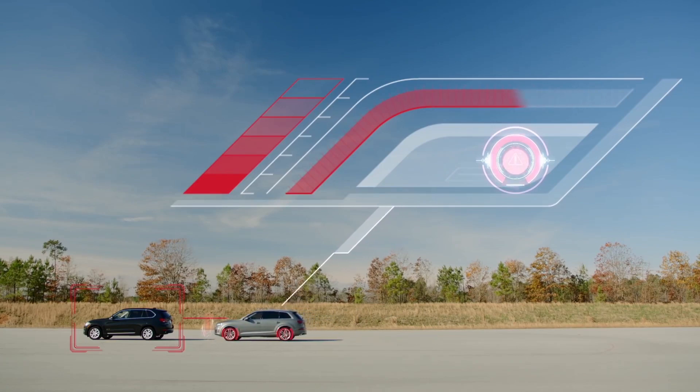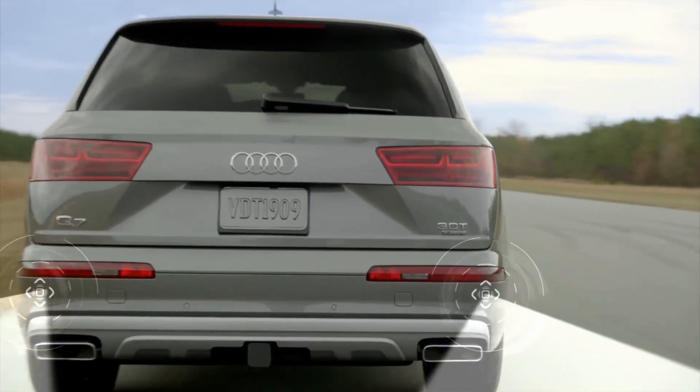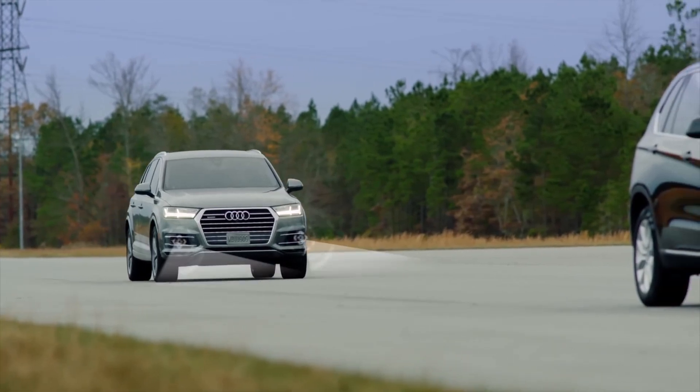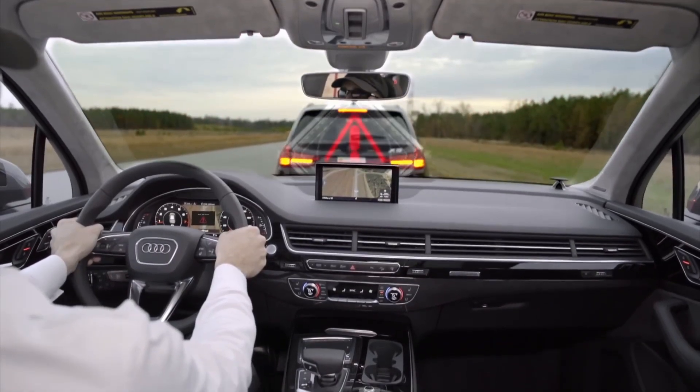If collision becomes unavoidable, the system will initiate full deceleration. PreSense Rear adds similar capabilities of Basic when rear sensors detect a possible collision. PreSense City operates under 25 miles per hour — if an obstacle enters the Q7's predicted path, it will automatically come to a complete stop.